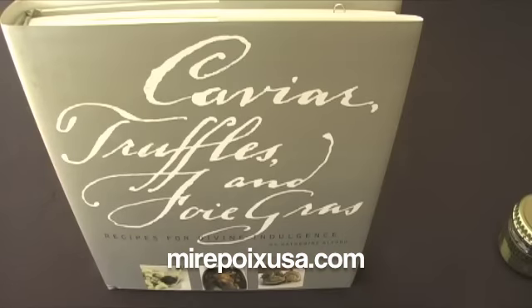For more information about preserved truffles or any of our other products, please go to www.mirepoixusa.com.